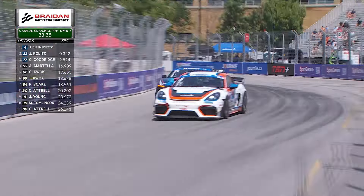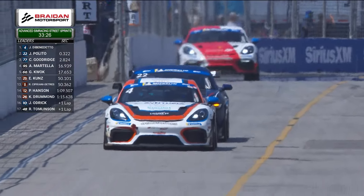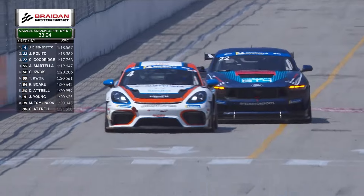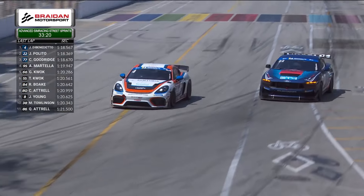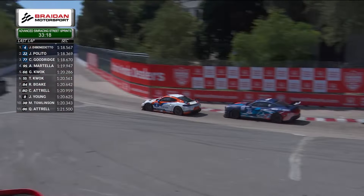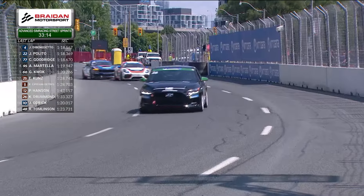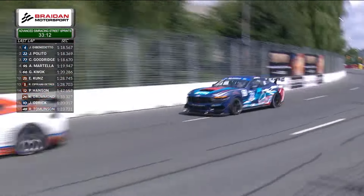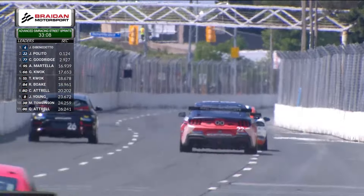Nose to tail they come through the back part of the course through the difficult and challenging corner number 11. Palito is keeping the pressure on, and will drift to driver's left. He tries to do a crossover and get underneath towards the inside heading through corner number two in the long straightaway. That TCA car — Chloe Drummond — moves over to driver's left and does not impede the GT4s.